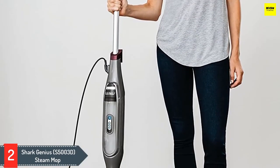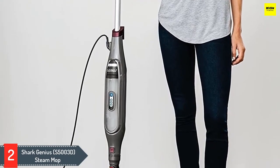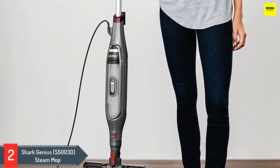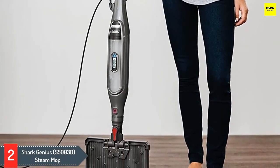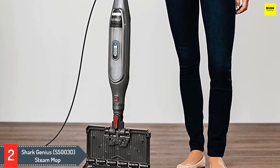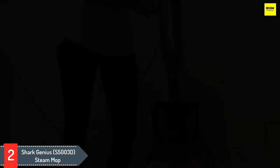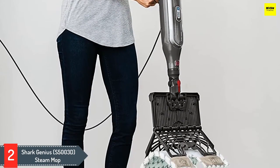Number two: Shark Genius S5003D Steam Mop. For an affordable steam cleaner mop, check out the easy-to-use Shark Genius pocket steam mop. With its low price and reusable double-sided cleaning pads, this mop will save you money in both the short and long term. Its swiveling Genius head delivers three levels of steam to freshen and sanitize your floors. A steam blaster option gives you the ability to send a direct column of steam to power through sticky messes or soiled spots.